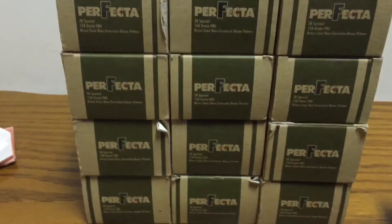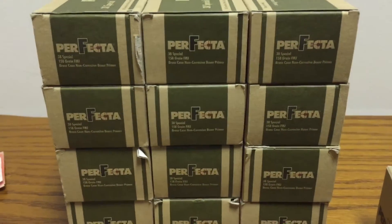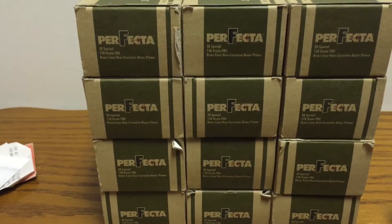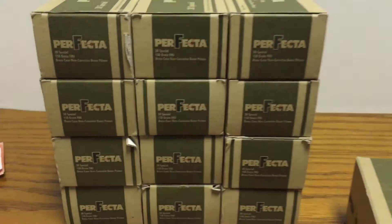He told me the price — $7 for .38 Special, $7 a box. They had eight outside of the case and an additional four inside the case, so I grabbed all four of those inside.